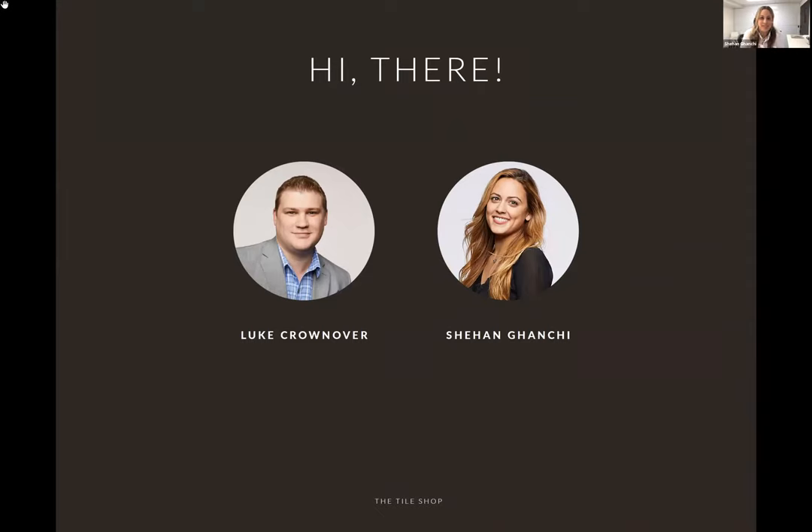Thanks Shahan, and thank you everybody for being here. We're super excited to have you. It's always great to talk through new and exciting products that are coming in, the trends we're seeing, and the products that align with those trends. If you have any questions, please jump in — feel free to ask.